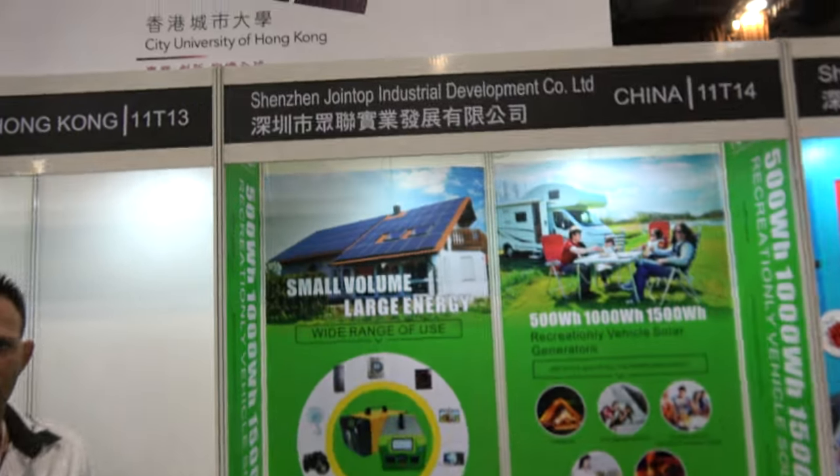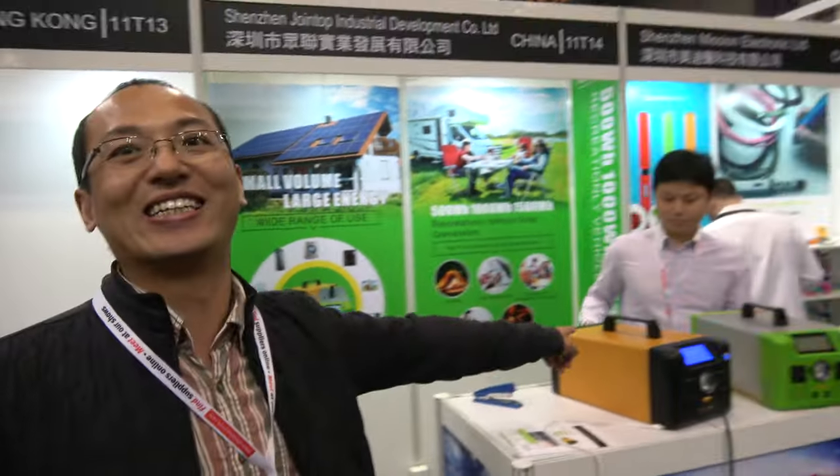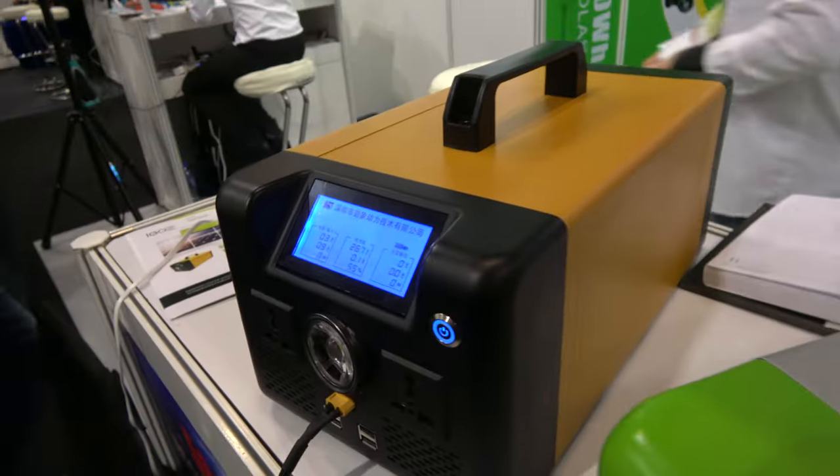Can it cover the whole house? We don't focus on the whole house — we focus on the solar generator. There is one company in the USA that makes a similar device, but it costs over one thousand US dollars. Ours is $300 cheaper.